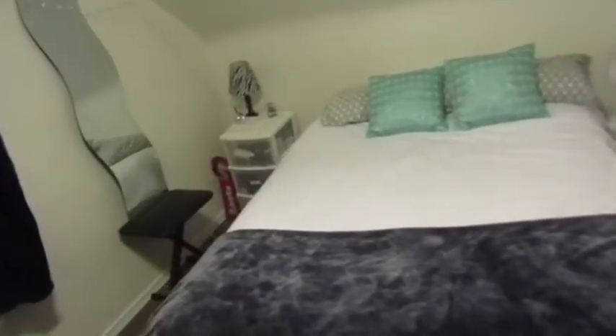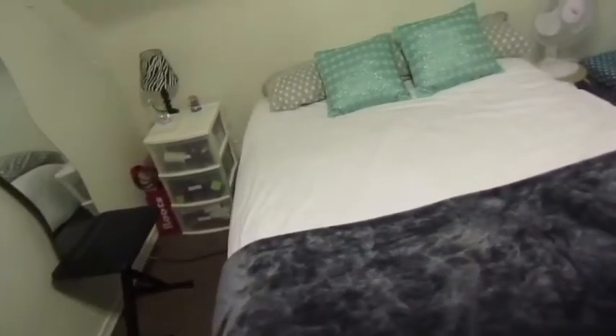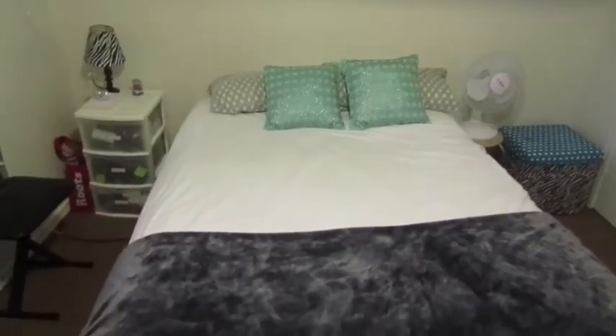Then I have my fan, and then my bed. If you guys want to know where my cover is from, you can comment down below. This is just my double bed with a white duvet cover and throw pillows.